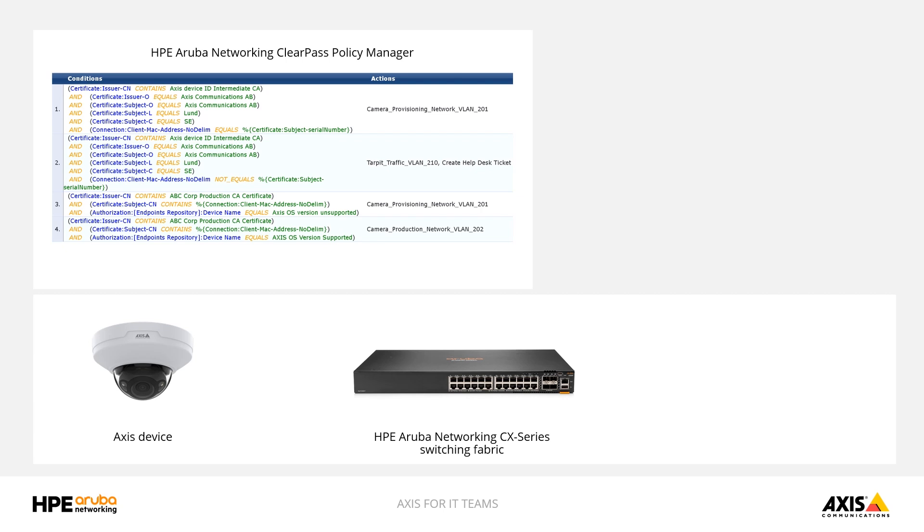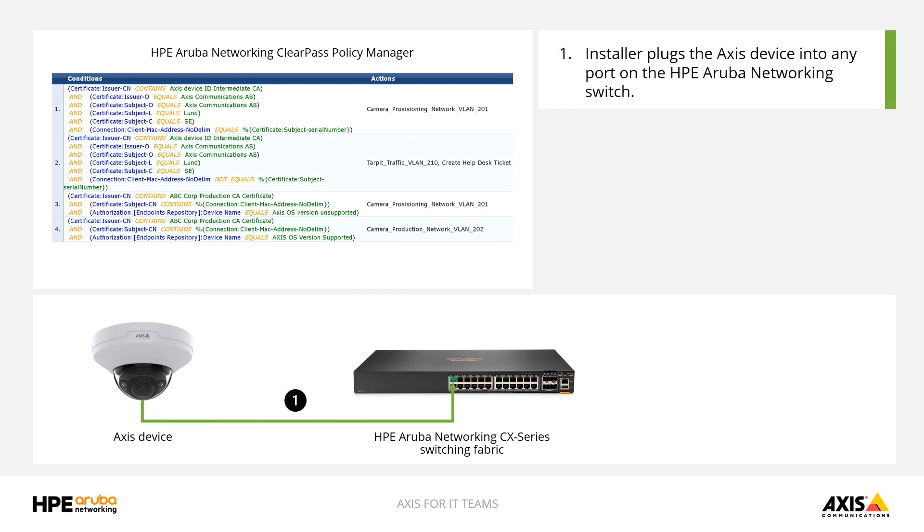For this scenario, we're assuming that a customer is installing a new camera — this could be in a retail outlet, healthcare facility, sporting arena, or many other common deployment locations. The first thing that happens is the installer, after physically mounting the camera, plugs the camera into any port on the Aruba switch. We designed the switches to have what we call colorless ports, meaning network access for each port is completely dependent on the type of device making the connection. There's no need to have a specific port for cameras, network printers, or other devices, since they can be dynamically assigned when the device plugs into the switch.